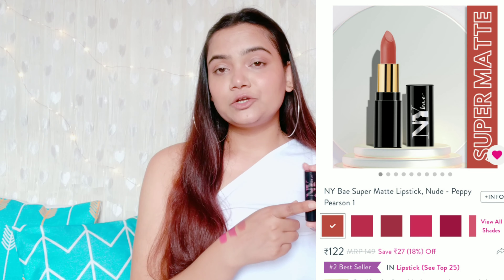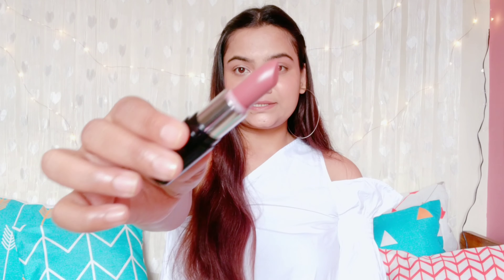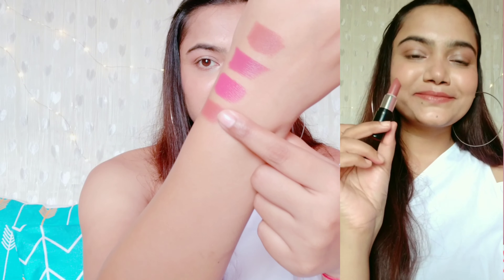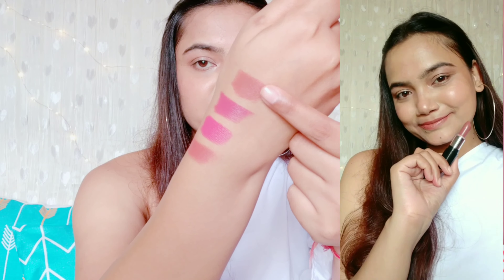The fourth lipstick is by NY Bae in the shade 01 Peppy Pierson. You can buy this from purple.com — it's mainly available there — for about 170 rupees, but it will often be discounted to around 110 or 120 rupees. This is a very, very pretty nude color and these lipsticks are pretty matte — they set to matte without needing a powder. It's a very pretty brown color with a little bit of peach in it. It has a slight fragrance but is durable, and for 100 to 170 rupees this is a great deal.